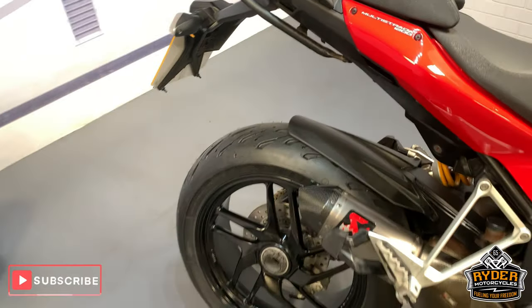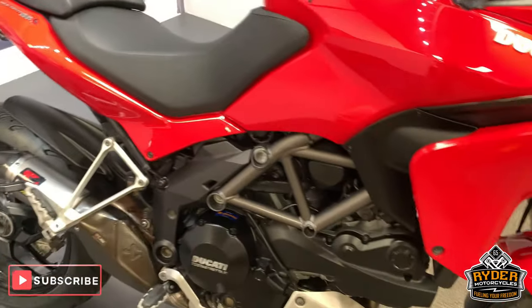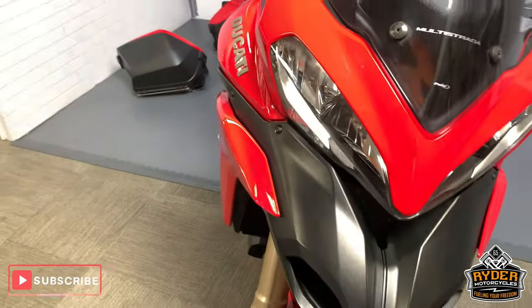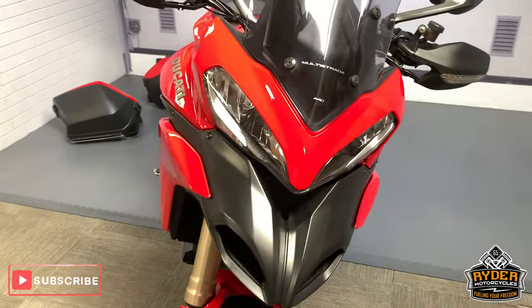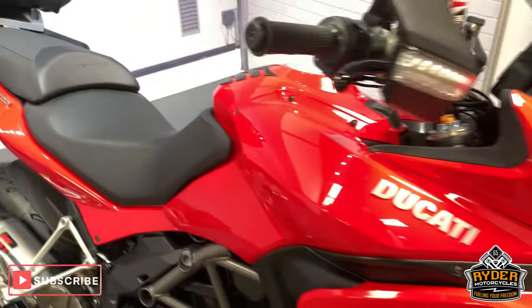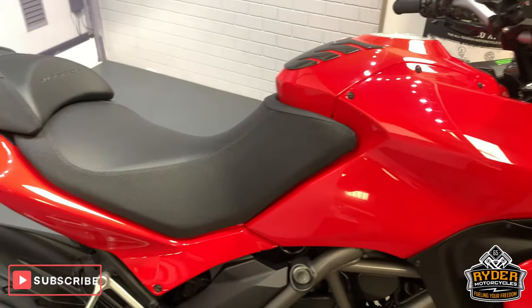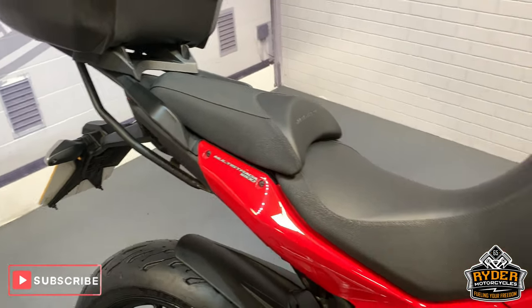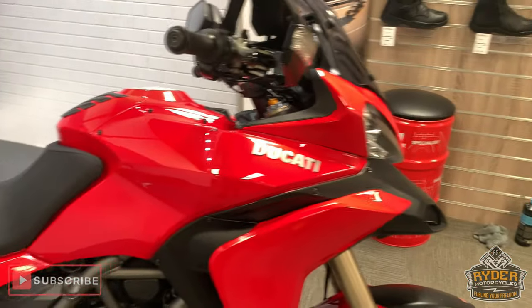This is a really smart bike. Please come down and have a look at it. We're at Rider Motorcycles in Castle Road in Sittingbourne. If you can't get down, please don't hesitate to give us a call — we will answer any questions about the bike. We're open from 9am to 5pm. Thanks ever so much.